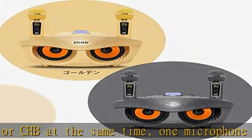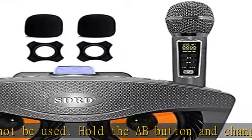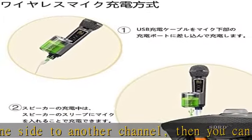High quality home karaoke set. The speaker part uses double resonance technology to achieve medium and high sound and deep bass, great for home karaoke and everyday music and entertainment.